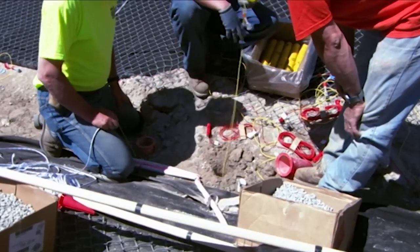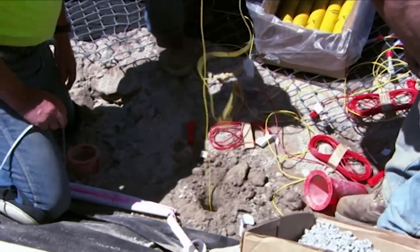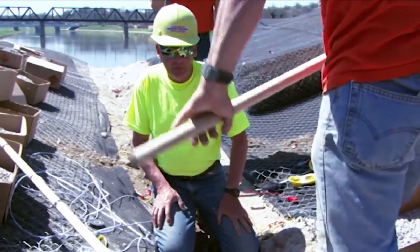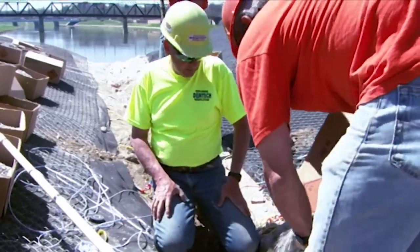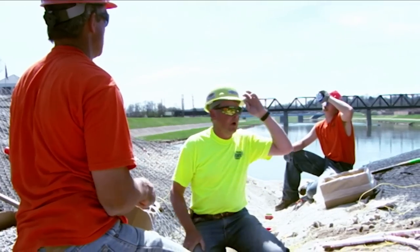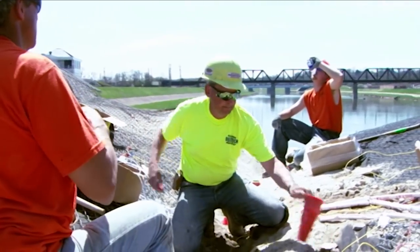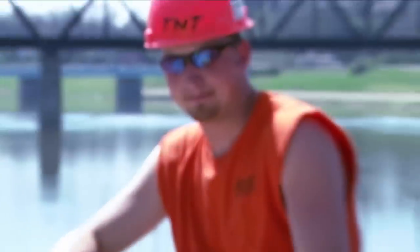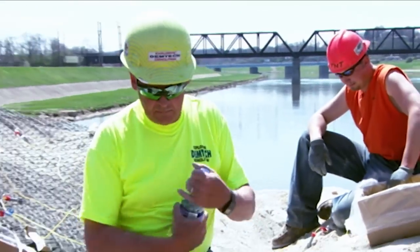It's the day before the blast, and the Gustafsons are ahead of schedule but still working hard. Maybe an hour to finish loading this pier, tie it in, and then they're pretty much done for the day until the security guard comes. 50 years ago, Scott's father was a pioneer in the blasting business. Today, his son Cody is on the cutting edge.